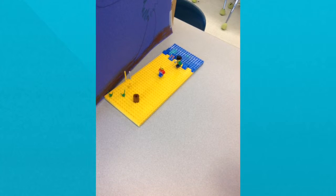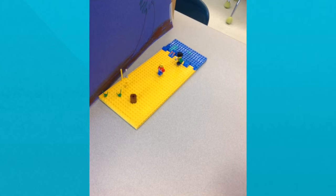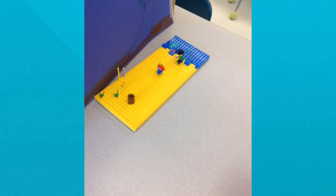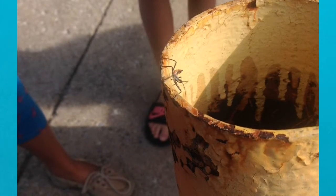I took this photo in a different class. It was called Stop Motion Class. This is one of the stop motion projects the kids are working on.